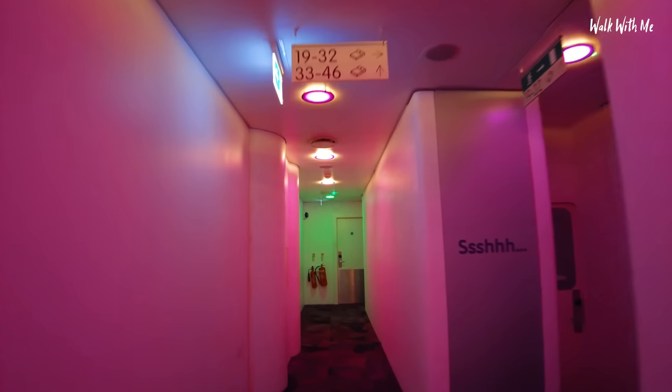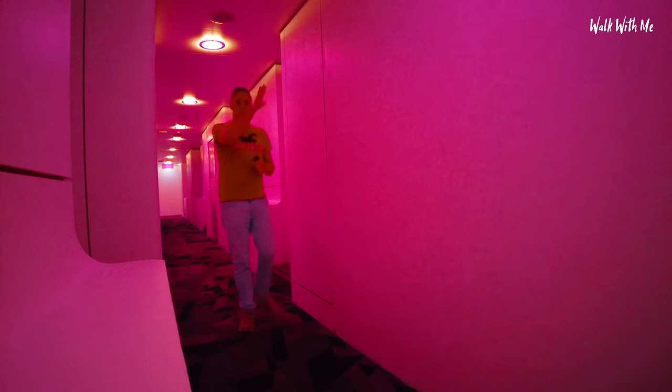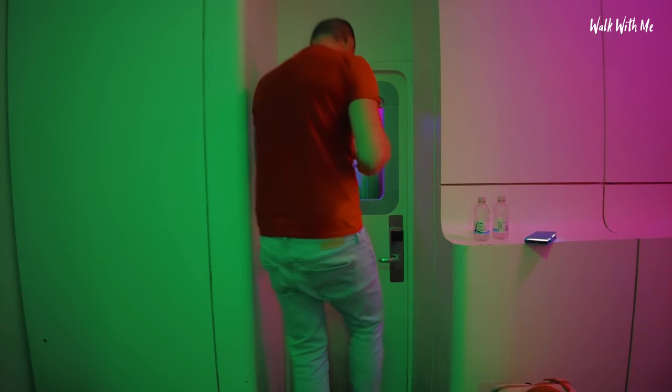The colours are very Premier Inn, aren't they? There are rooms that go up and rooms that go down. The configurations are like one up, one down, one up, one down. It feels like I'm on a spaceship. Here's my room — or 'cabin' as it says on the key card. I've got to go down here on a step.